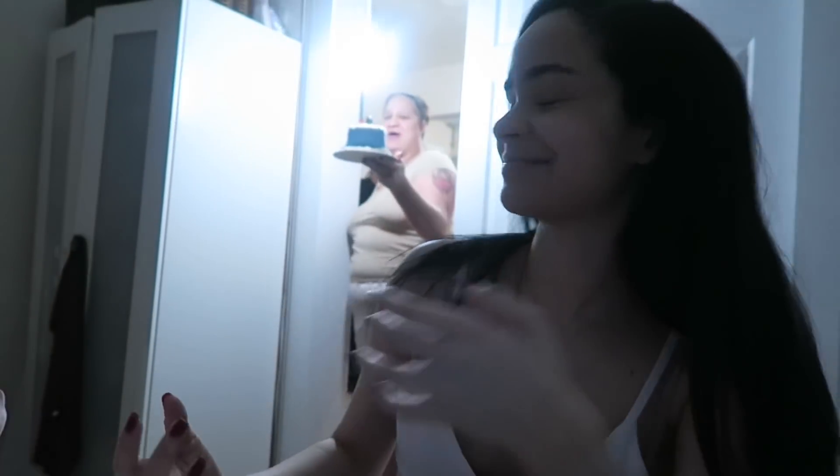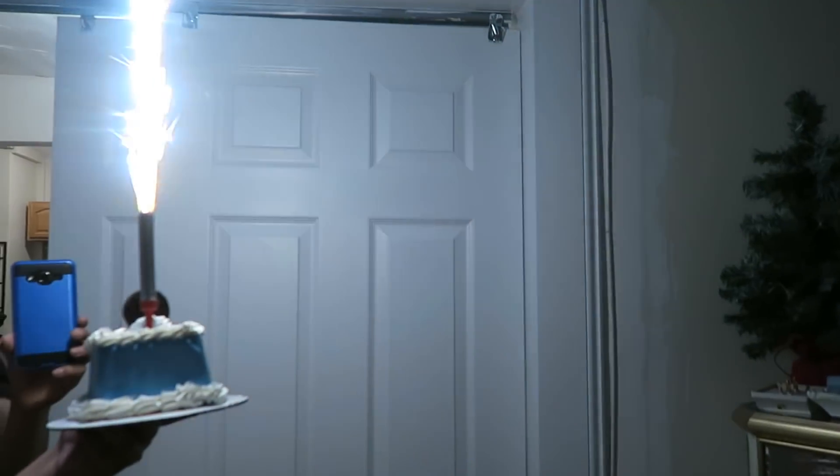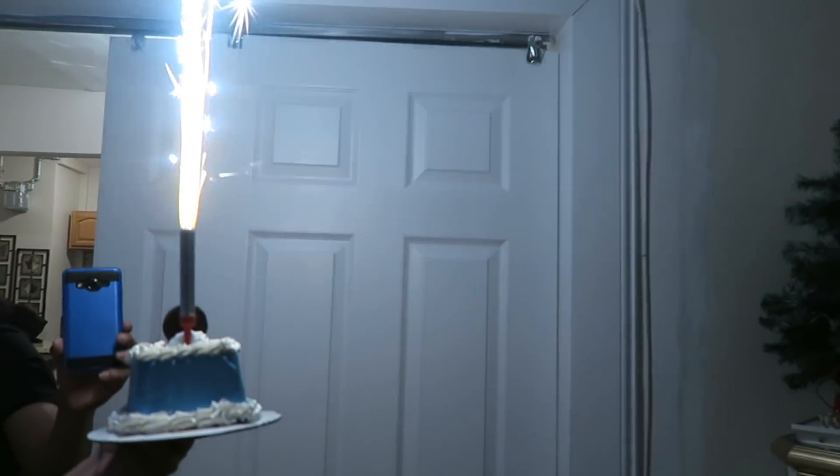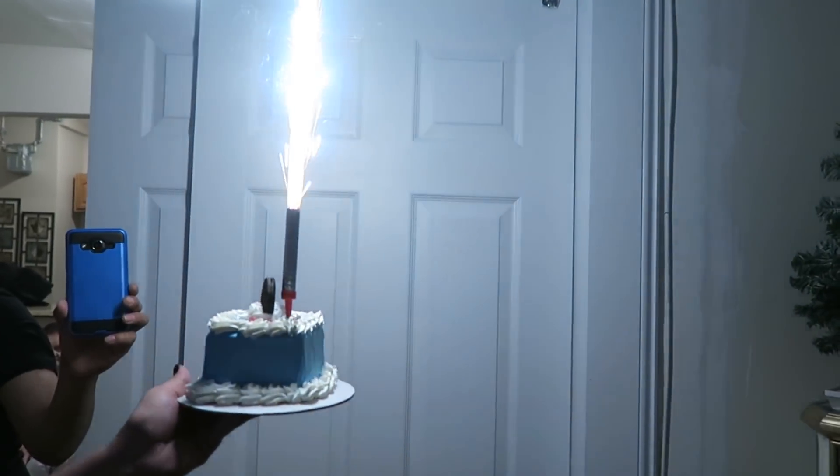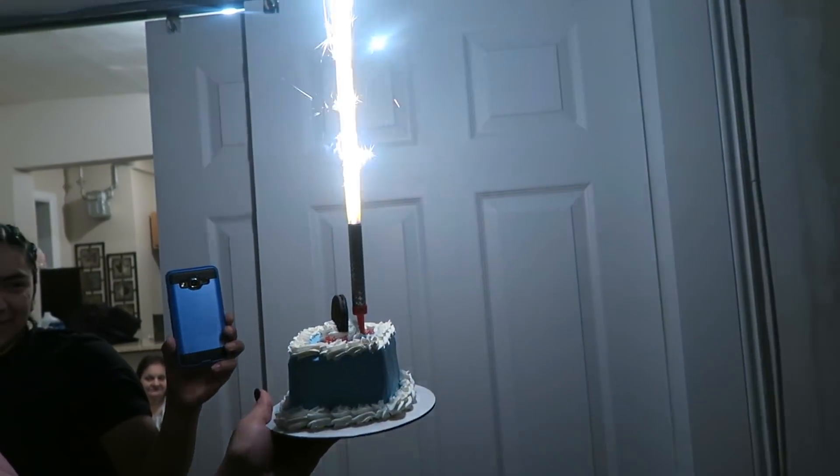They interrupted me with an ice cream cake — happy birthday to me! And that ice cream cake was so good.